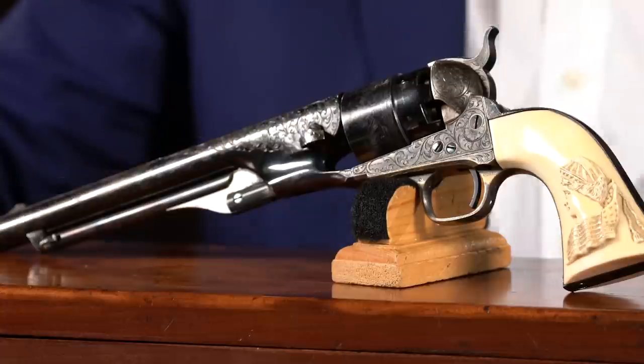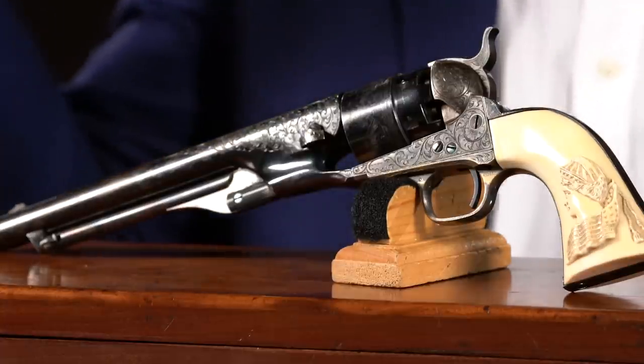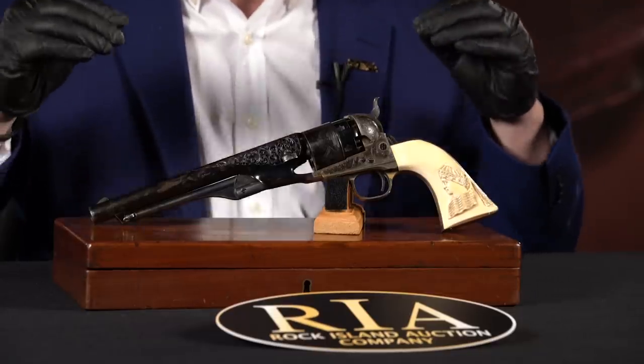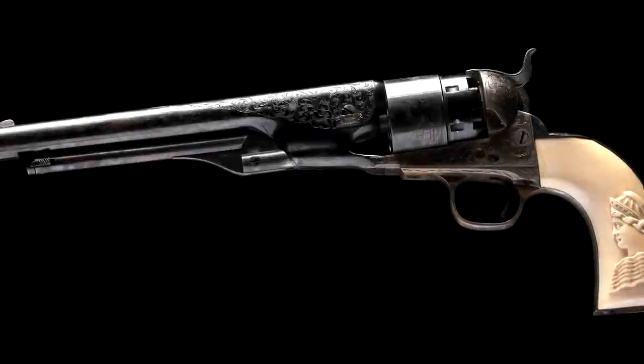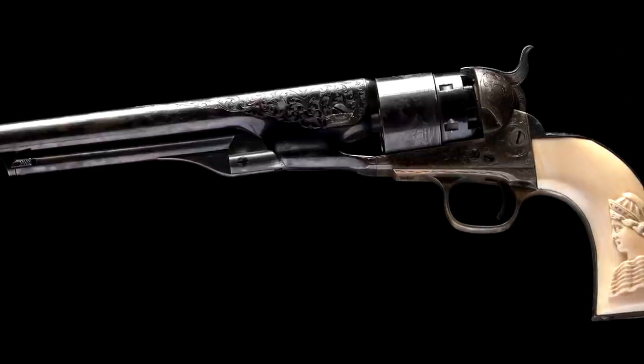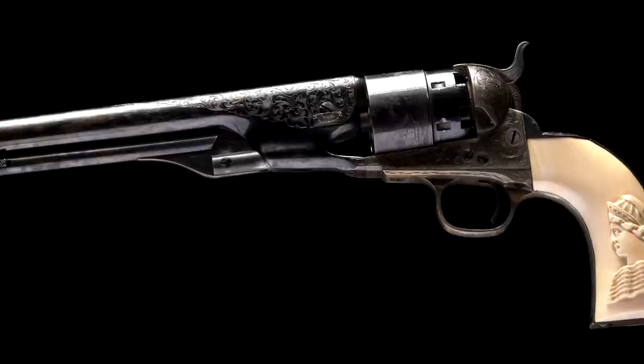From the legendary Macrosky collection — we talked about the pair of squareback 51 Navies also from the Macrosky collection — here's another treasure. You might think Macrosky, think Winchester, but that's not the case. He collected great 19th century American arms. The best collections built over the last century have been diversified: Colts, Winchesters, Remingtons, Smith & Wessons. One rule: do not discriminate against greatness. And number 10 is this 1860 factory engraved, carved ivory gripped, encased 1860 Army revolver.